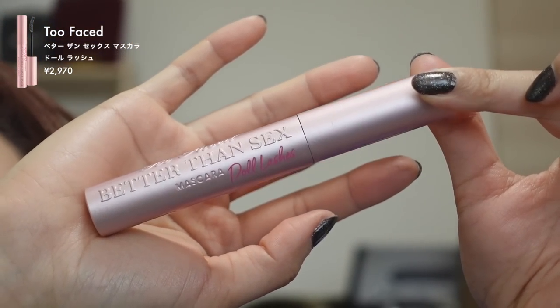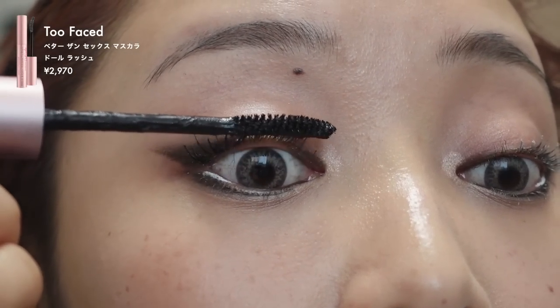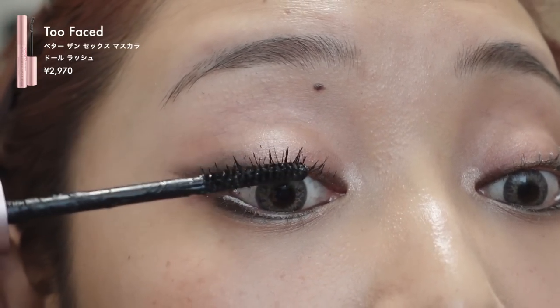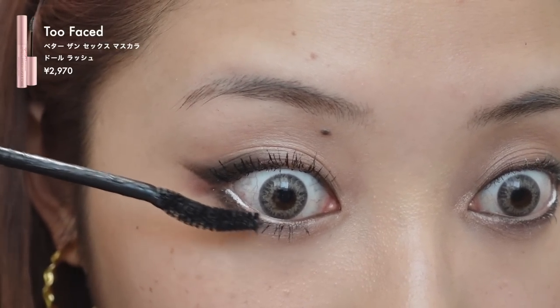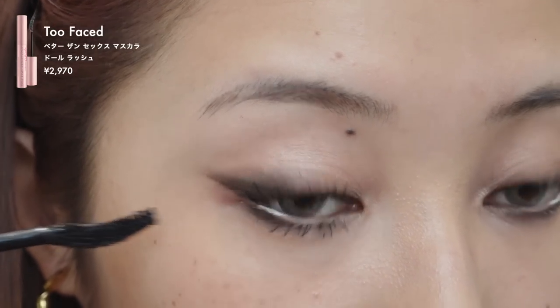最近このマスカラの組み合わせがめっちゃ良かったんですよ。まずマックのマスカラ下地で上下ともしっかり塗っていくんですけど、このマスカラ下地は結構ボリュームが出やすいので、ボリュームが欲しいって方はぜひ使ってみてほしいです。で使っていくマスカラがこちらのトゥーフェイスドのマスカラなんですけど、これ本当にボリュームめちゃめちゃ出ます。この組み合わせでまつ毛ギャンギャンになりますね。ボリューム系のマスカラなのでダマにもなりにくくて、まつ毛一本一本を太くしてくれるイメージかな。